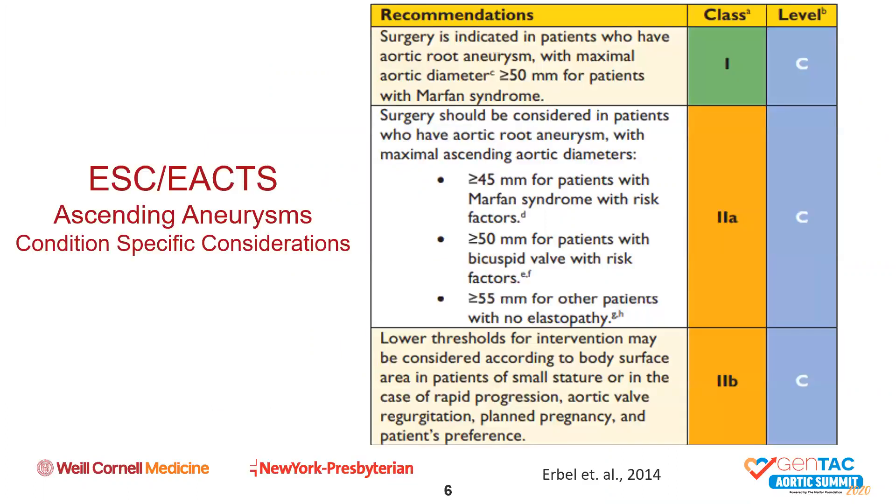In the European guidelines, Ehlers-Danlos, Loeys-Dietz, and other connective tissue disorders are not specifically mentioned other than Marfan syndrome. However, they outline the same risk factors—patients with Marfan syndrome with greater than 45 millimeters diameter and difficult-to-control hypertension, coarctations, or family histories. Consistency between both the European and the U.S. guidelines is seen here.